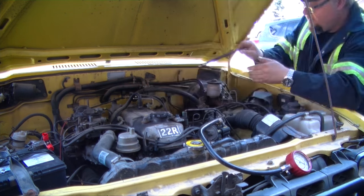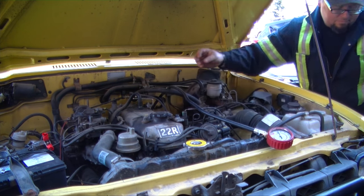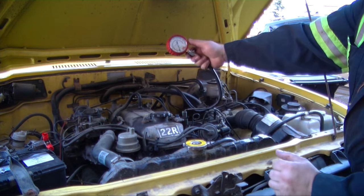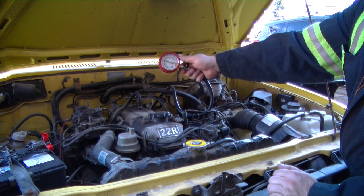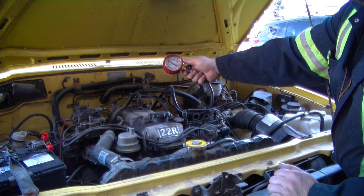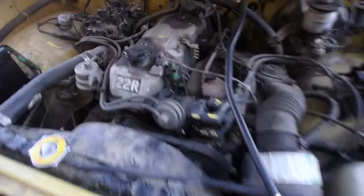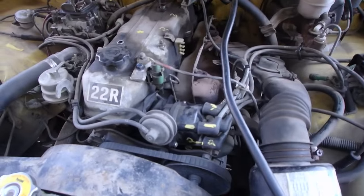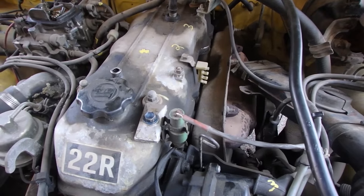Okay, last hole — crank her over. We got 160 across the board. We just finished testing all four cylinders. We got 160 across the board, even compression on all cylinders, so we know there's no issues with valves, pistons, rings, or anything like that.